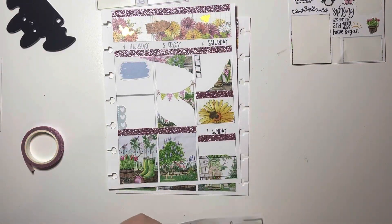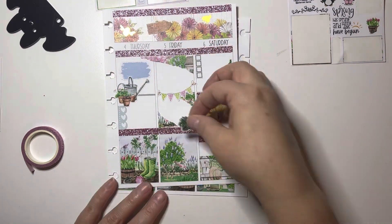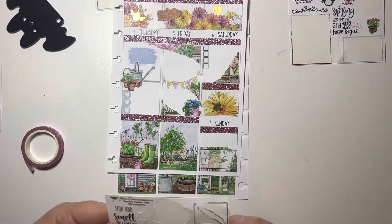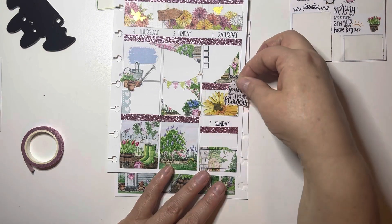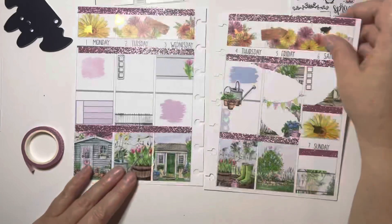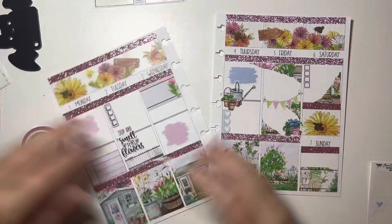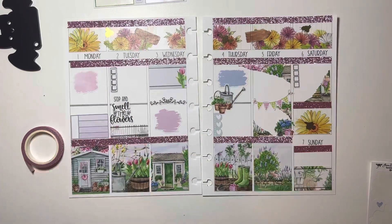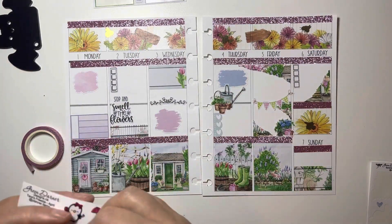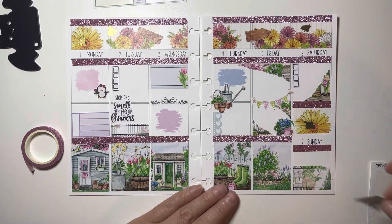I threw in a bunch of quotes and a bunch of Pearl stickers — Pearl doing gardening, how freaking cute is that! I just love Pearl gardening; I think it's one of my favorites. If you guys don't have a Pearl gardening sticker, you need to get one — she's the cutest thing ever. It comes with all these really fun gardening quotes, and of course I wanted to use them all, but there's only so much room when everybody's freebies are included.